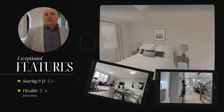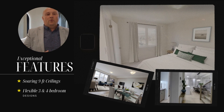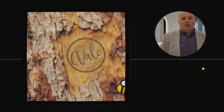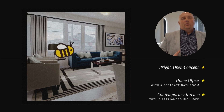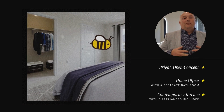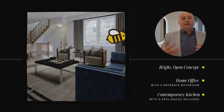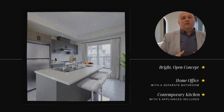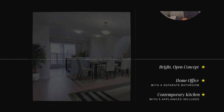Discover exceptional features, from soaring 9-foot ceilings to flexible 3- and 4-bedroom designs tailored to meet the needs of modern families. Bright, open-concept layouts infuse natural light into every corner, while a home office with a separate bathroom creates the perfect blend of work and personal space. The contemporary kitchen with an island serves as a stylish focal point for culinary adventures, and with five appliances included, convenience meets functionality.